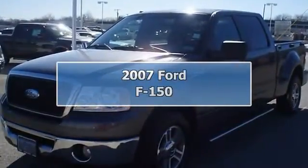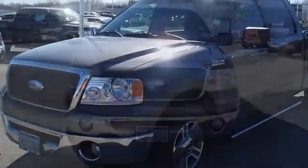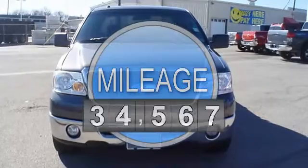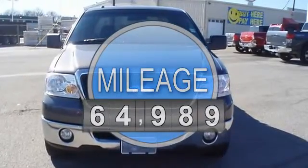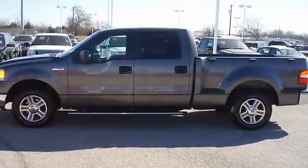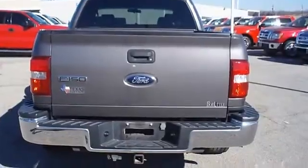2007 Ford F-150 will take care of all your hauling needs, tastefully optioned with power windows, power locks, power driver's seat, and much more. Almost new tires with just 64,989 miles — this car is barely broken in. 100% auto check guaranteed.